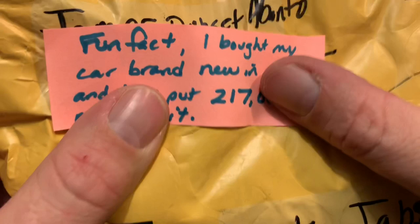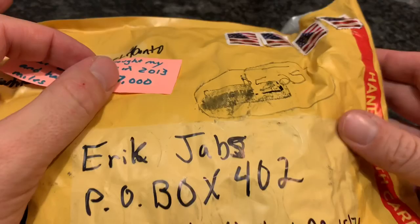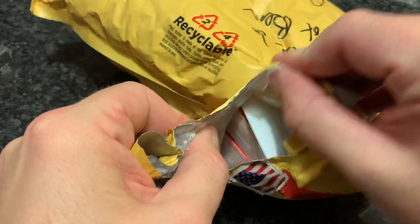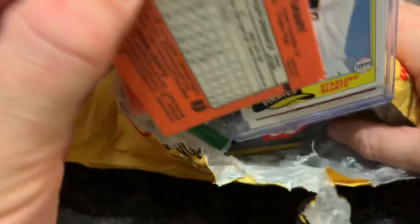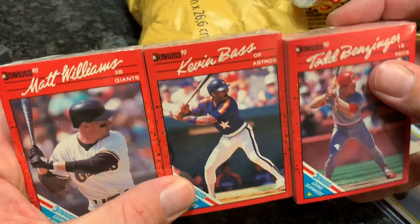Our next package comes to us from James Dubset Alonto. This one came with a $5.25 postage due, so I had to pay $5.25 for it to be delivered. He does say open on YouTube, so it seemed like something pretty important. Inside we have a bunch of 1990 Donruss. I see a Starling Marte, which is pretty cool. I actually thought these might have been hockey pucks at first. When something is postage due, you do have the option of sending it back or accepting it — I accepted this one.